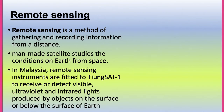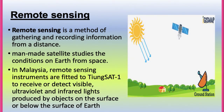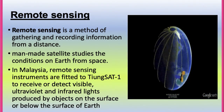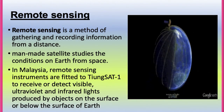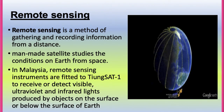Remote sensing is a method of gathering and recording information from a distance. It uses man-made satellites to study the condition of Earth from space. In Malaysia, remote sensing instruments are fitted to Tiung Sat 1 to detect visible, ultraviolet, and infrared light produced by objects on or below the surface of Earth.